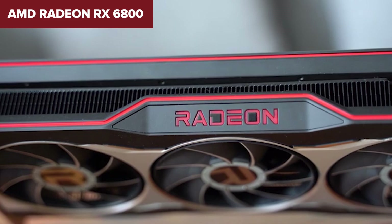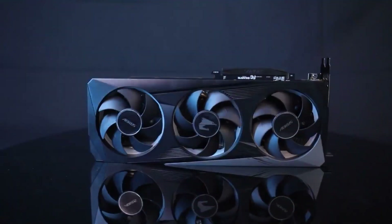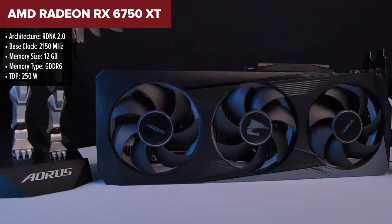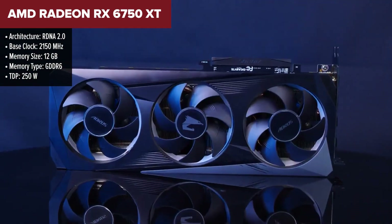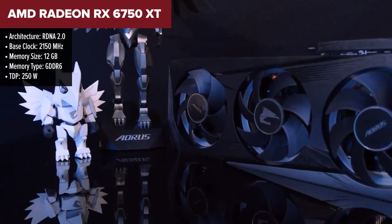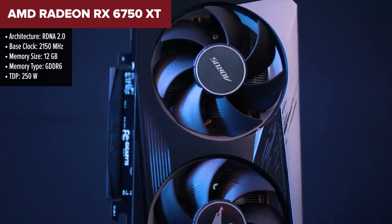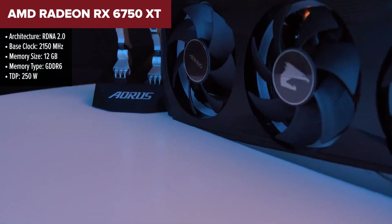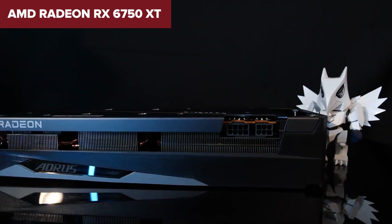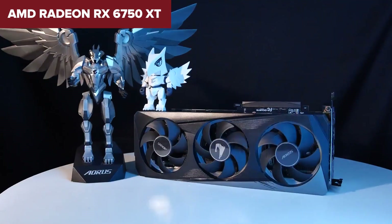The AMD Radeon RX 6750 XT offers a solid upgrade over its predecessor, the 6700 XT, with faster memory and higher clock speeds, making it a strong contender for 1440p gaming. Equipped with 12 gigabytes of GDDR6 VRAM and a 192-bit memory bus, it can handle high-resolution textures and demanding modern games. With features like ray tracing and support for AMD's FidelityFX Super Resolution, it provides good value for gamers looking for smooth gameplay without breaking the bank.